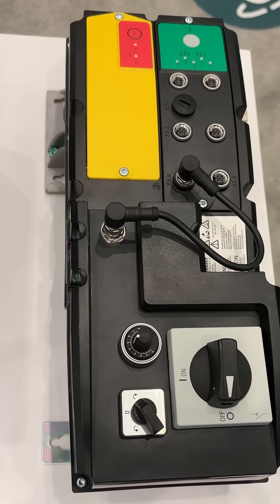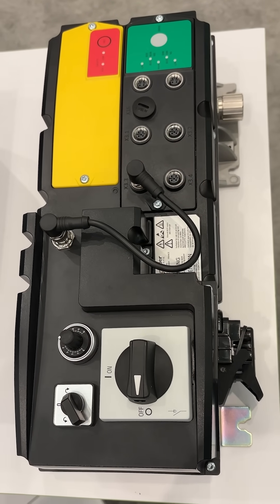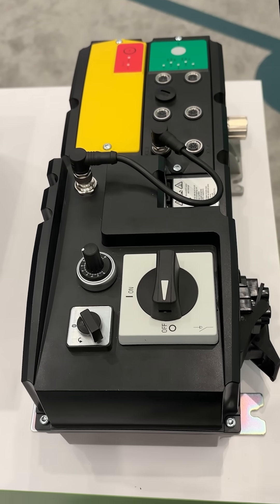Third is this NEMA 4X machine-mount AltaVar drive with built-in I.O. link, seen here with optional motor controls mounted right on the drive.